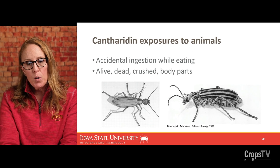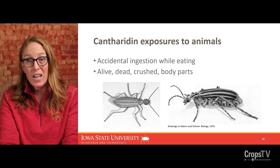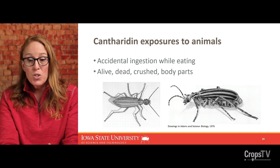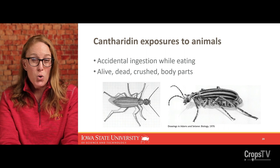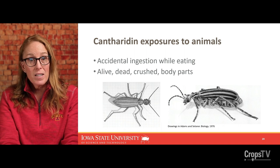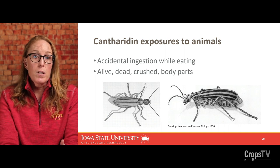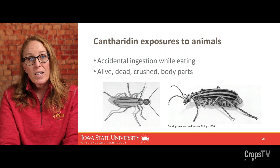The main purpose of this presentation is to talk about exposures to animals, usually as animals are grazing or ingesting bales that have blister beetles in them. Whether the beetles are alive, dead, crushed, flattened, or even just body parts like legs, head, or antennae mixed in with the bales, cantharidin is really persistent, and any one of these forms can still make animals sick if accidentally ingested.